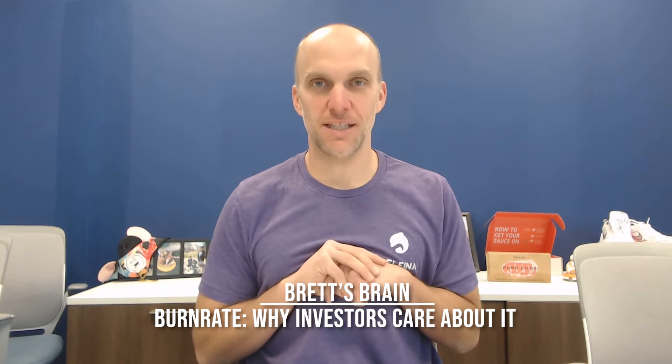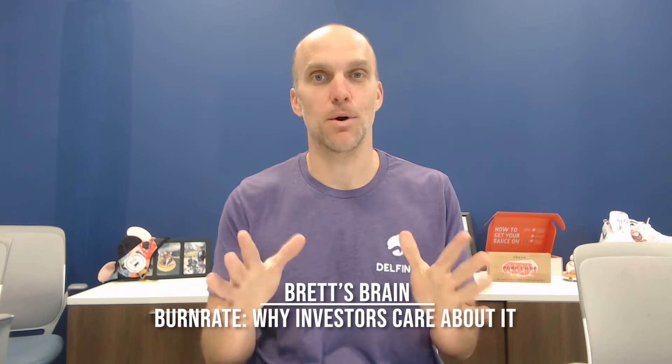Hey everyone, and welcome to another episode of Brett's Brain. Today we're going to talk about burn rate. I'm Brett Perl, entrepreneur turned venture capitalist. Thanks for checking out the channel. Make sure you subscribe, rate, review, like, do all those things. And if you have any questions or comments, please put them below. Happy to answer those as best we can.